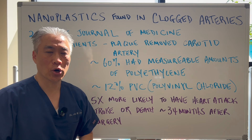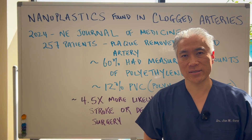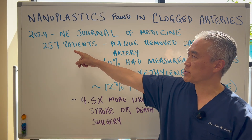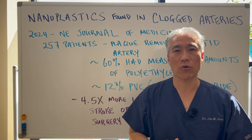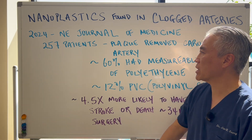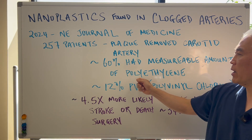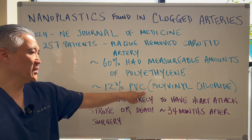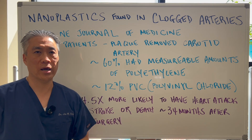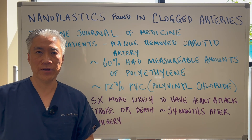Nanoplastics found in clogged arteries. There was a 2024 New England Journal of Medicine study with 257 patients. They basically removed plaque from the carotid arteries, and approximately 60% of them had measurable amounts of polyethylene, and approximately 12% had PVC or polyvinyl chloride — basically, plastic in the plaque of the arteries.